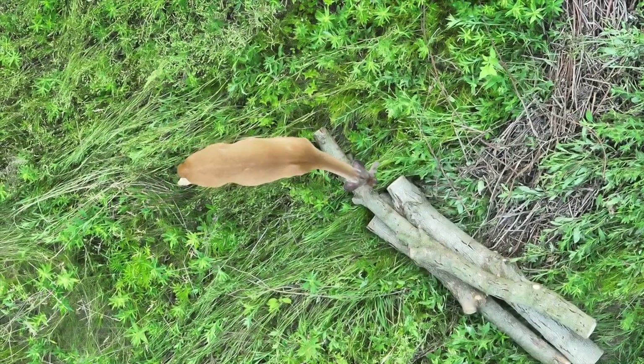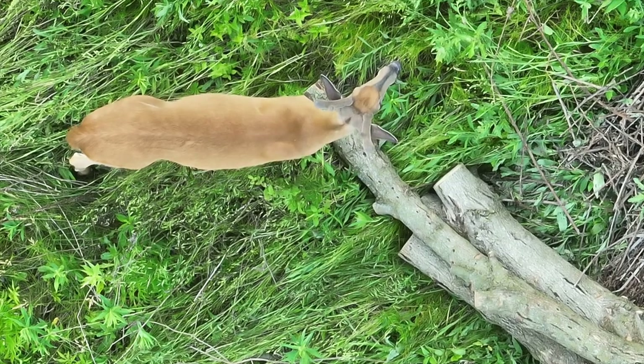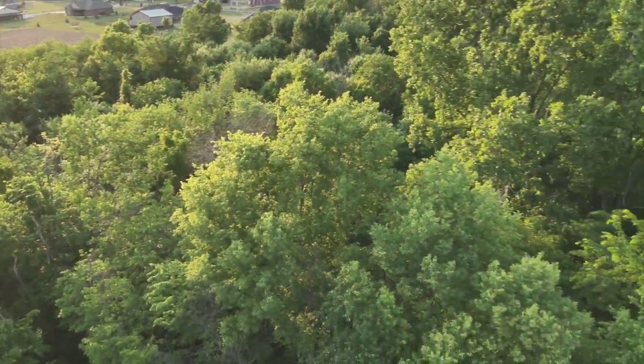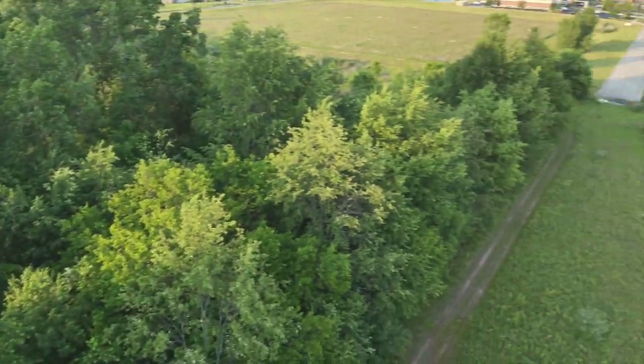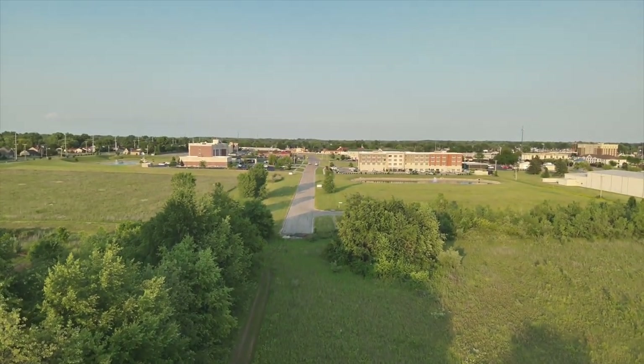As this deer approaches the logs, it's kind of wild — he goes right to where the saw actually touched the wood and smells it. Interesting deer behavior. I'm running out of battery and it's basically my bedtime — I go to sleep early.